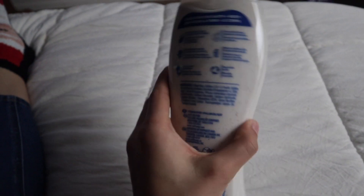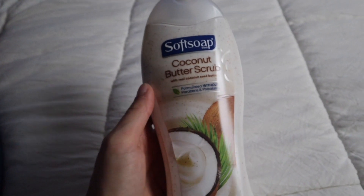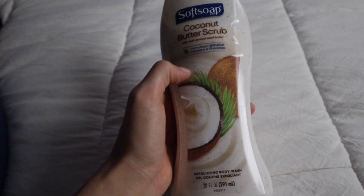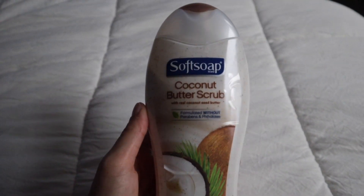I also picked up the Softsoap Coconut Butter Scrub — this smells so good. This is the one my mom always used to use and have in the shower. I'm not sure how moisturizing it is or how well it suds up because I haven't used this in a long time, but I will let you guys know.